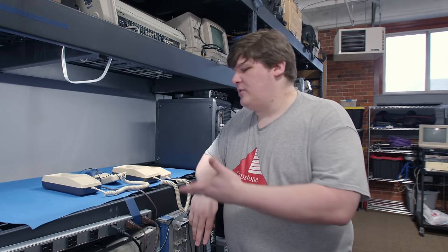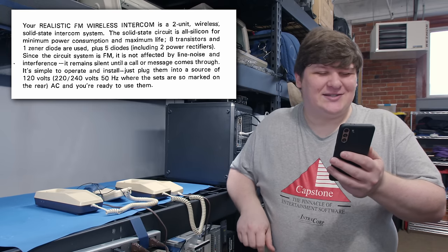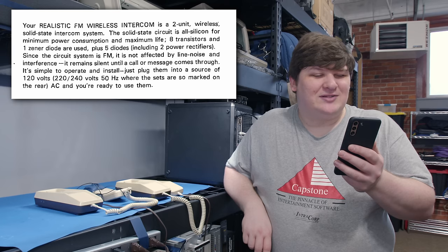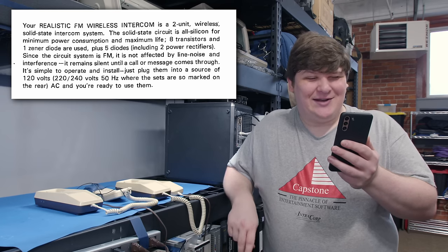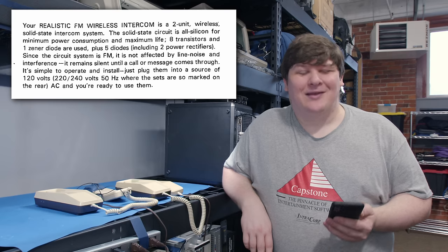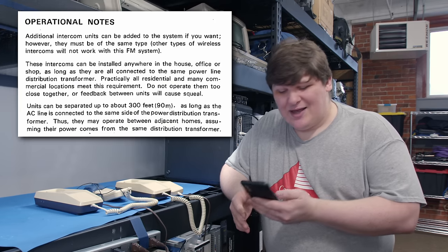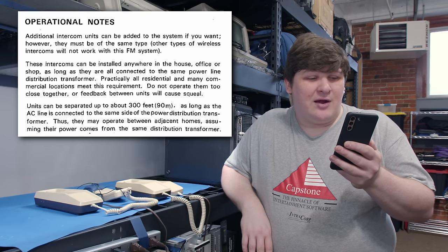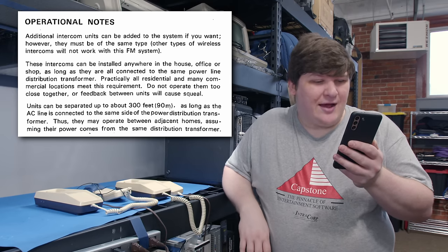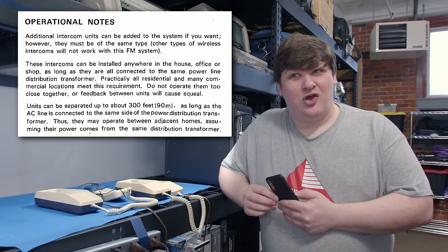For the most part I think these things are really straightforward - they serve an obvious purpose and the way they're designed is self-evident, but there are a couple of curiosities. Looking at the manual, on the introductory page it says your Realistic FM wireless intercom is a two unit wireless solid state intercom system with eight transistors and one zener diode plus five diodes, including two power rectifiers. These things go so far back that they figured their audience would actually want to know how many and which semiconductors they used - I love it. But what we're actually here for is a couple of pages later: additional intercom units can be added to the system, however they must be of the same type, and they can be installed anywhere in the house, office, or shop, as long as they're all connected to the same power line distribution transformer.